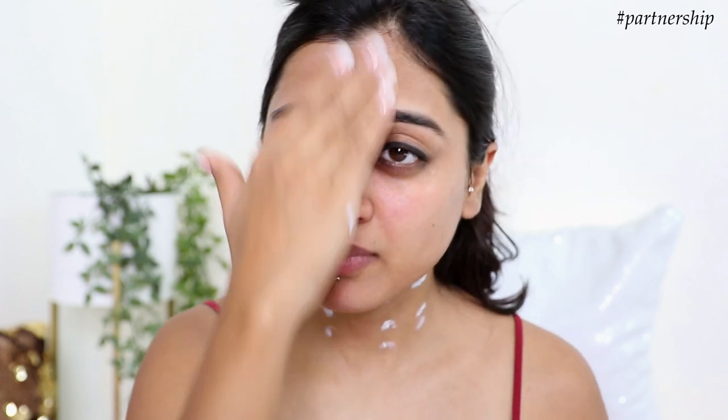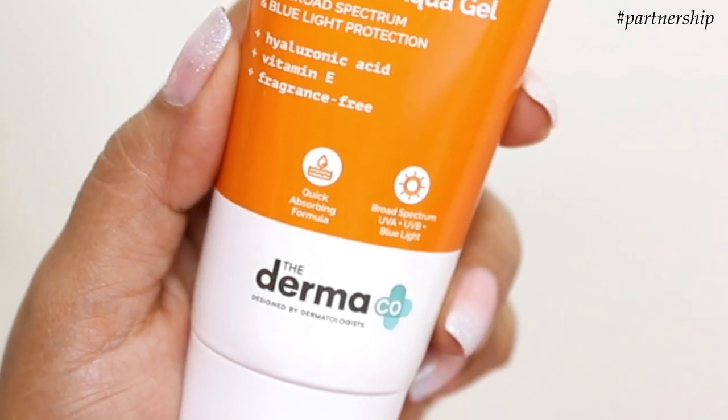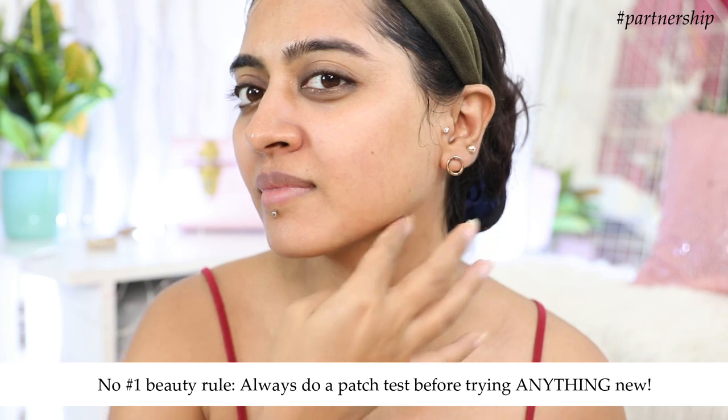It also contains titanium dioxide, which helps protect your skin from UV damage. The sunscreen contains SPF 50 with PA++++ — it protects against UVA damage, UVB damage, and also blue light radiation. I recently read that consumers have rated this sunscreen 4.9 out of 5. Personally, I would rate it 5 out of 5 because it's really been a game changer. As always, while trying anything new, do a patch test first.